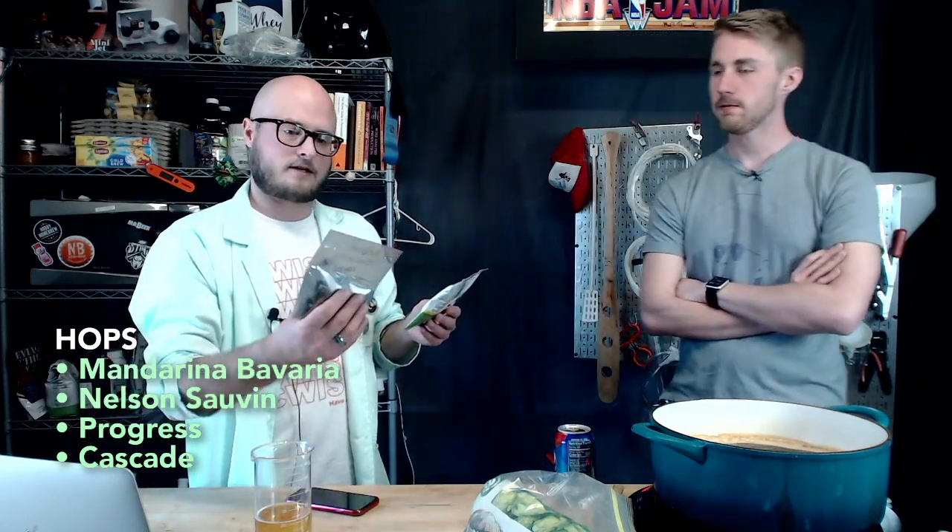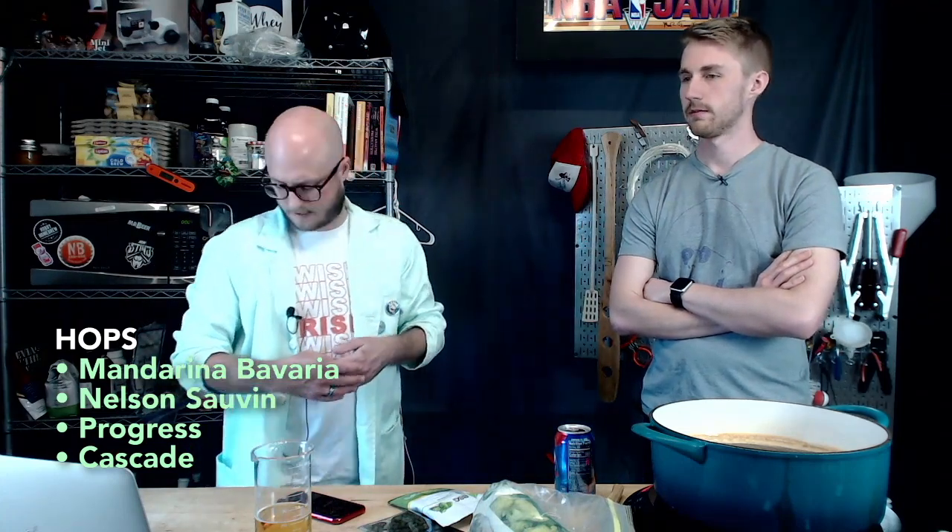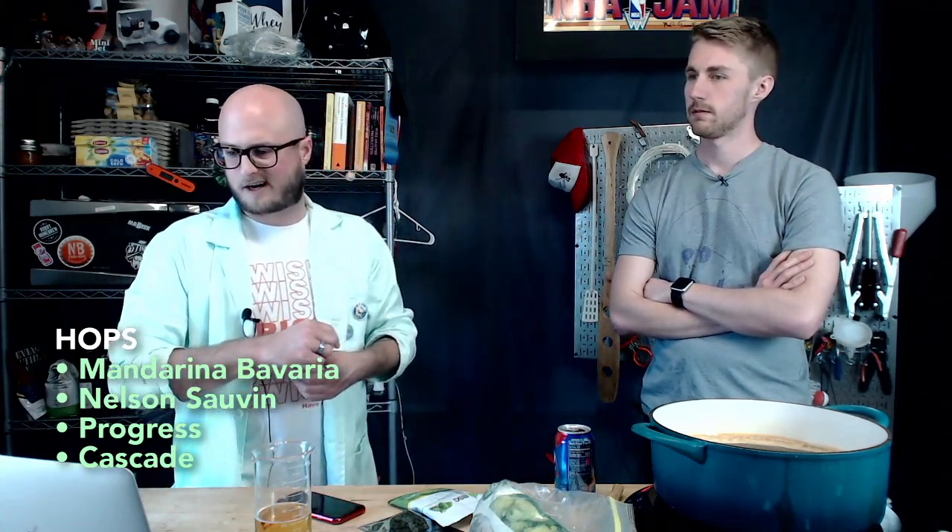Rob asked what Progress brings to the table: spring grass, herbs, fresh flowers with hints of dried mint. Nelson Sauvignon will have a very Sauvignon Blanc, wine-like aromatic. Mandarina Bavaria — on the package it says tangerine, grapefruit, lime, but the hops handbook says it has Mandarin orange aromatics. And everybody knows Cascade is a pretty neutral hop, typically used for bittering, not necessarily for aromatics.